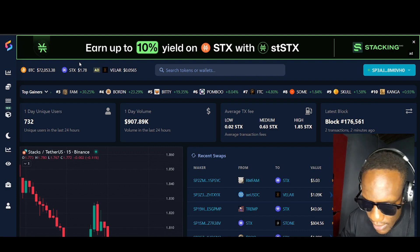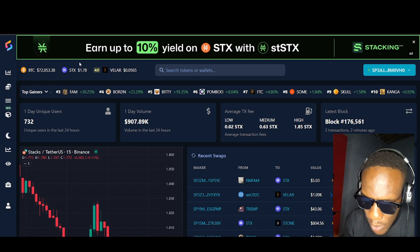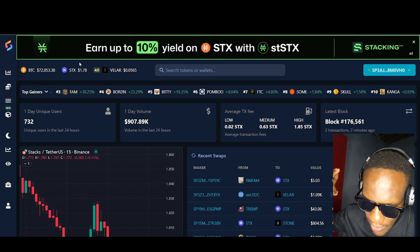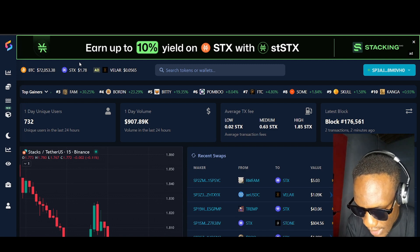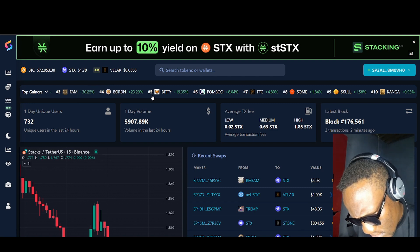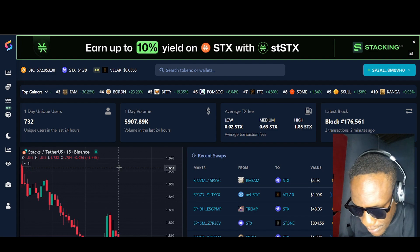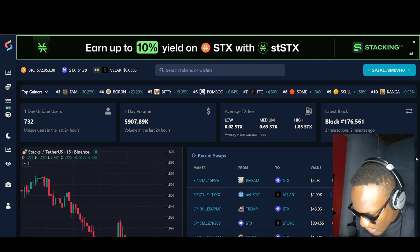Stacks is built on Bitcoin — layer two tokens. So this is what's going on: Bitcoin today is $72,000 and $53.38, Stacks is $1.78, and VELAR is at $0.0565. The trending tokens and top gainers today include FAM, Burden, Beating, BumBum, FTC, Skull, and Kanga.